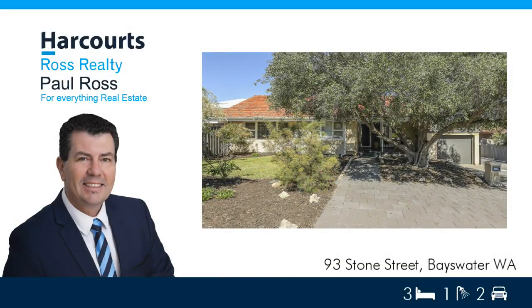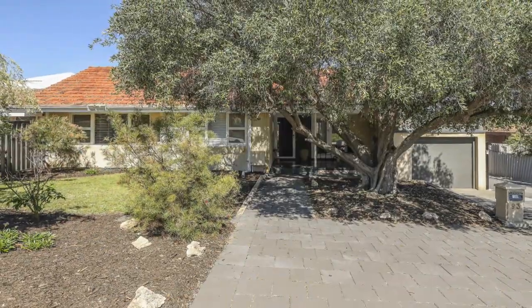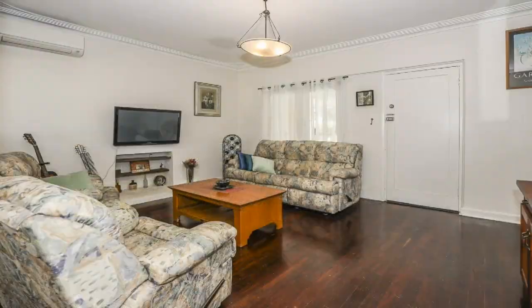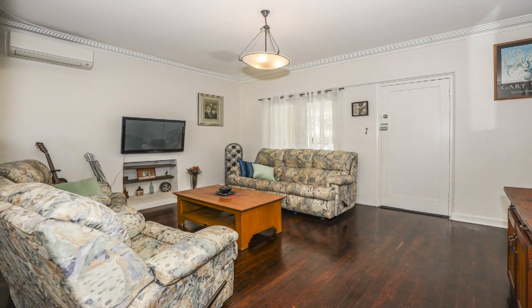Paul Ross presents 93 Stone Street, Bayswater. As soon as you enter this beautiful home you will feel the warmth, character and ambience, with polished Jarrah floorboards and unique features that will tick all the boxes.